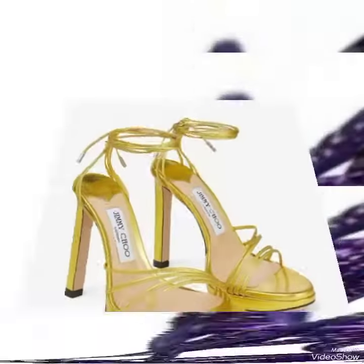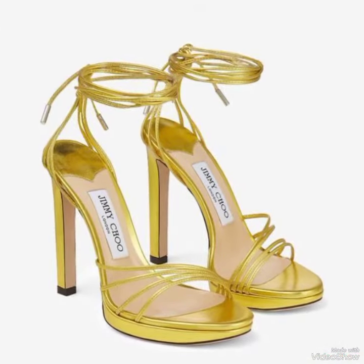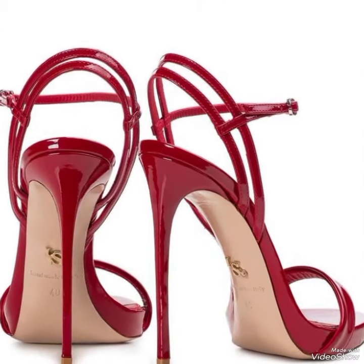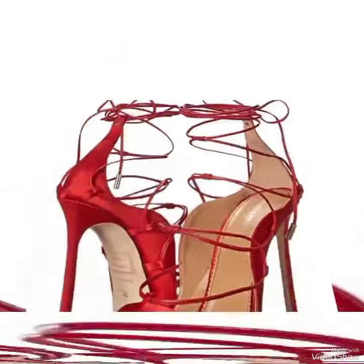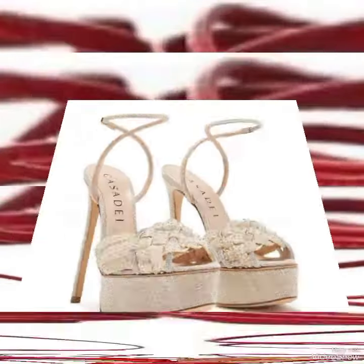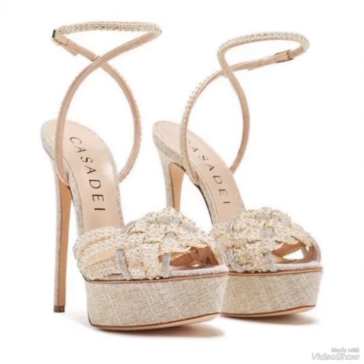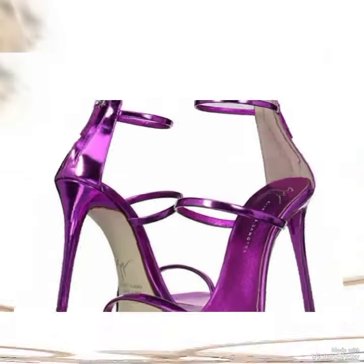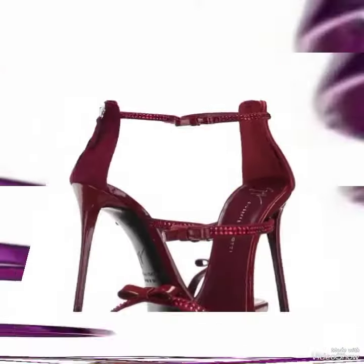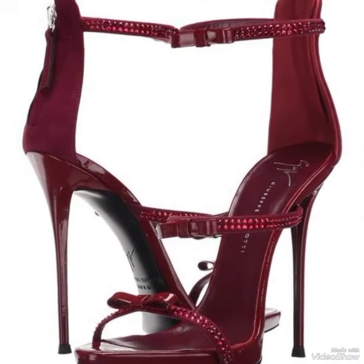These sandals are very comfortable and mostly worn by girls and women. Please keep in touch with this amazing video for more designs and more ideas. When you watch this video till the end you will see beautiful designs one by one, and I am sure you will find your choice in this amazing collection of stiletto high-heel sandals.